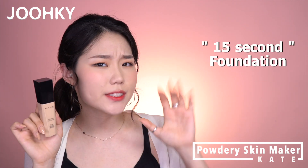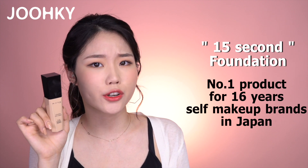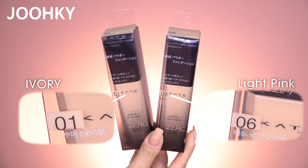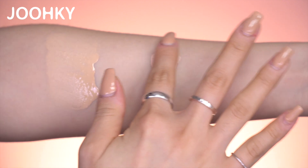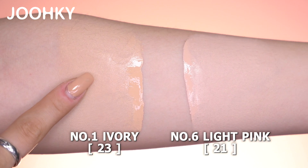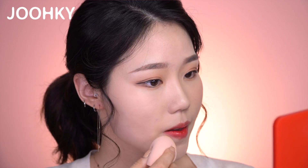Lastly, I got my hands on the Kate Powdery Skin Maker. This is also known as the 15 Second Foundation, and it's actually the No. 1 product for 16 consecutive years among self-makeup brands in Japan. I have 2 colors: No. 6 Light Pink and No. 1 Ivory — which I think are representative of shades 21 and 23. I think No. 1 fits me well since I used 23, so let me apply it on my face. When first applying it, it feels really moisturizing, but after 15 minutes it finishes up with a powdery feeling. It also has a higher coverage than I expected, so I'm quite fond of this foundation.